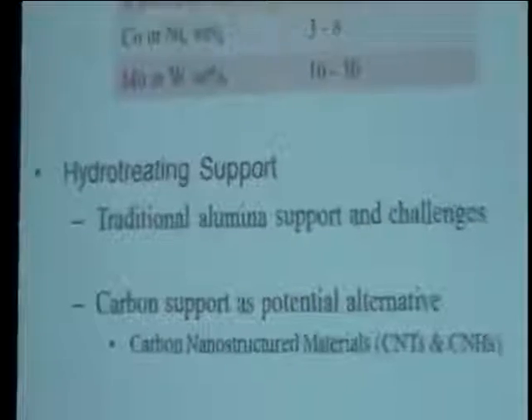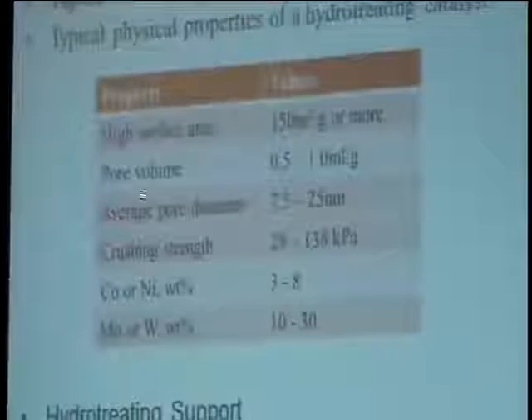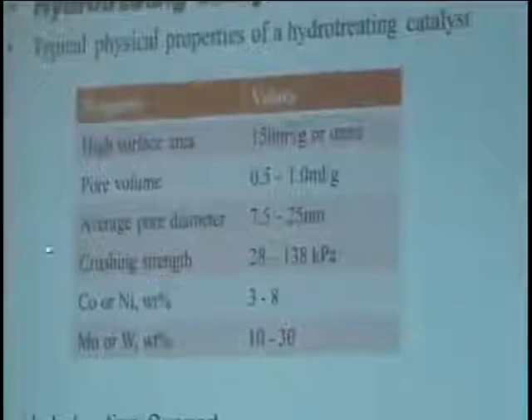This table shows the key properties required for a hydrotreating catalyst. High surface area of 150 m²/g or more is important because it allows the active phase to be well dispersed. The pore volume within the range 0.5 to 1 is also important because it allows the capacity for metal deposition. Average pore diameter within 7.5 to 25 nanometers — for HDS involving smaller molecules, an optimal diameter of 10 nanometers is important. The crushing strength is usually between 28 to 138 kilopascal, which is important in industrial reactors to prevent the catalyst from breaking and to prevent the formation of catalyst fines, which would increase pressure drop. Cobalt and nickel content in industry is 3 to 8%, and positive intensity between 10 to 30 percent.